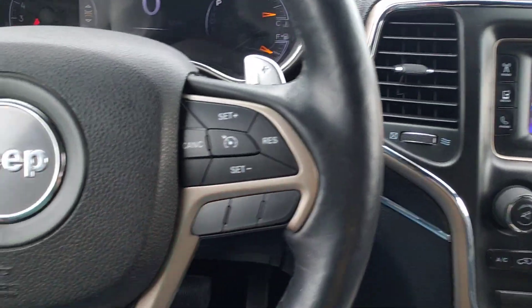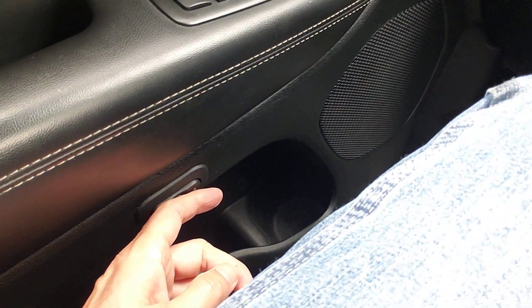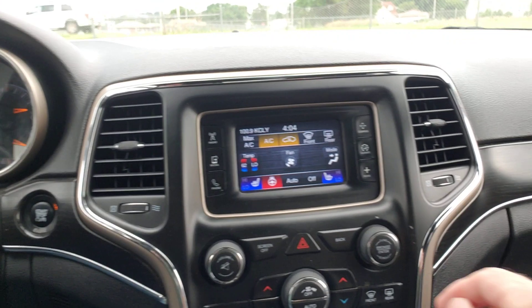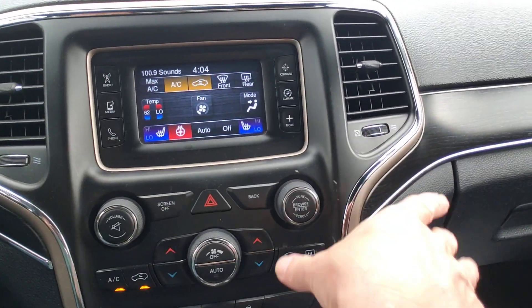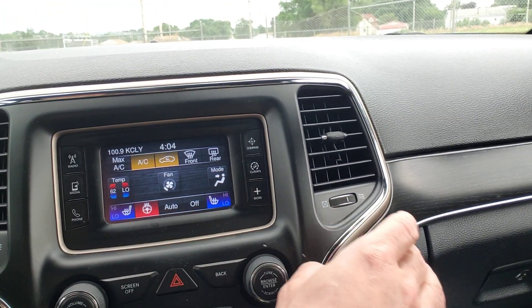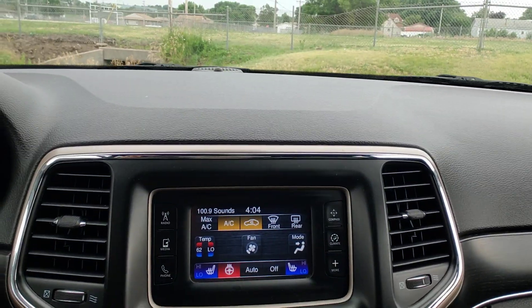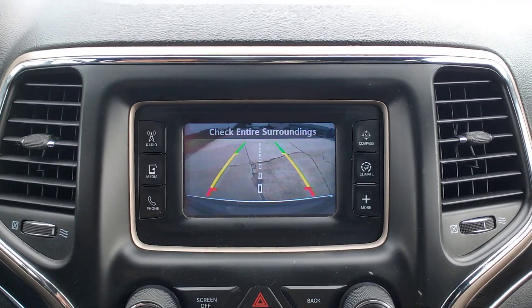Let me show you a couple of features. We have cruise control, Bluetooth capabilities, memory seats, power windows, power locks, remote start, and dual zone climate control which is nice. You also have a heated steering wheel and heated front seats.